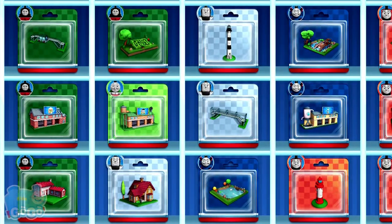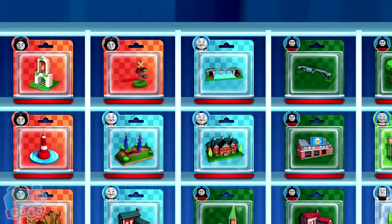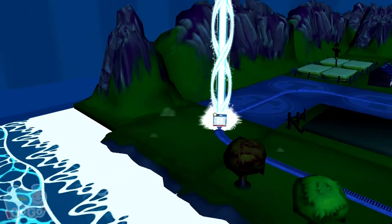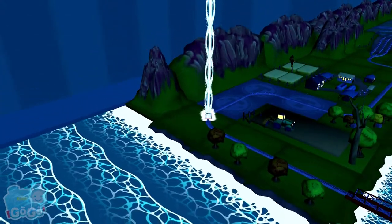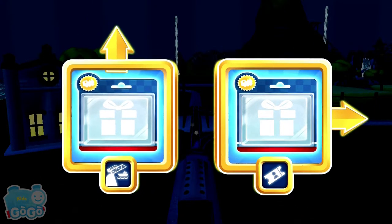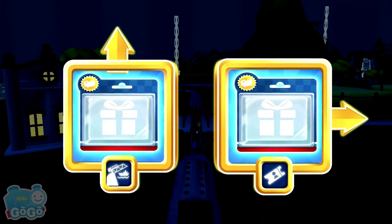Your engine had such a good time. Which special surprise will you choose this time? Can you find your way to the surprise pack? Look for the giant beam of light. Where should we go next? Right leads to Knapford Station. Forward leads to The Rolling Bridge.